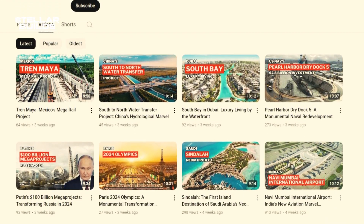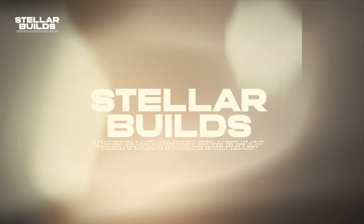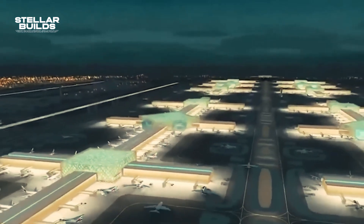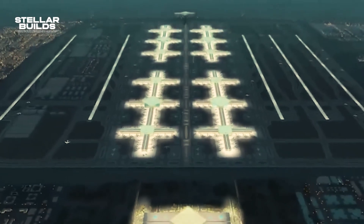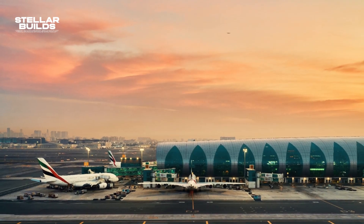This airport costs a staggering $35 billion and is also known as the future of innovation. But what exactly will this airport incorporate, and how will it change the future of the aviation industry? Let's find out. If you enjoy megaprojects-related videos, consider subscribing to our channel and ringing the bell icon.